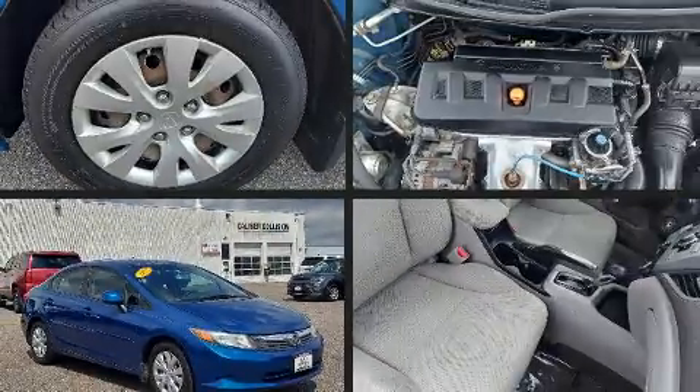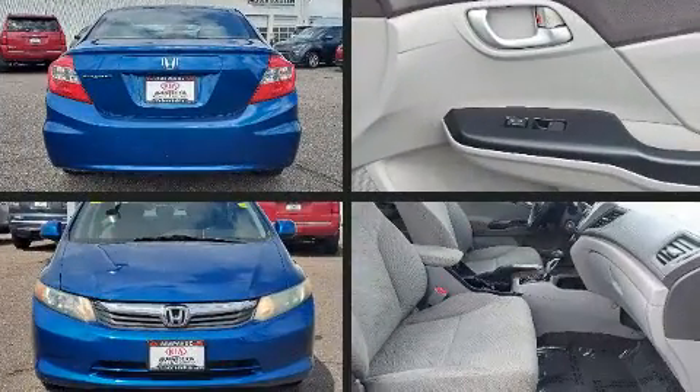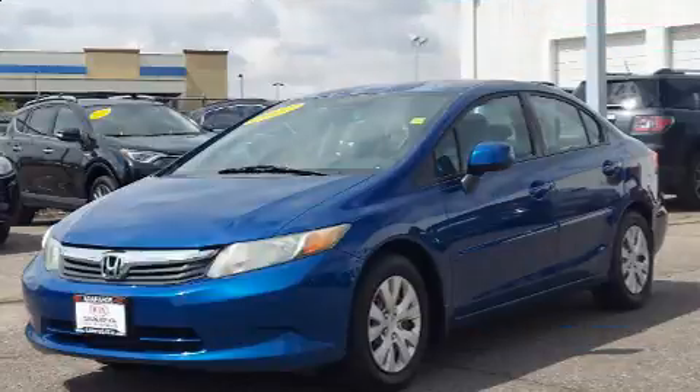Get excited about the 2012 Honda Civic. This four-door, five-passenger sedan provides exceptional value. It features an automatic transmission, front-wheel drive, and a 1.8-liter four-cylinder engine.